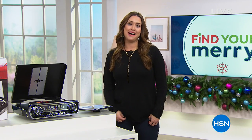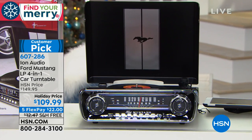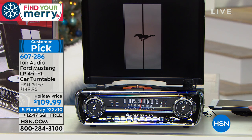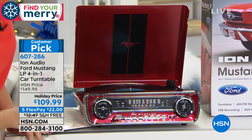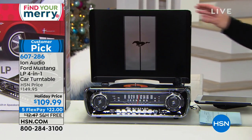Coming up next is Ion — very popular last holiday season and we're thrilled to have it back. Truly one of the cutest and most unique gifts: from Ion, this is the Ford Mustang four-in-one turntable. Available in black or red, it looks like a classic Ford Mustang. On a special holiday price — regular $149.95, today at $109.99 with five flexible payments and free shipping. It's absolutely adorable.